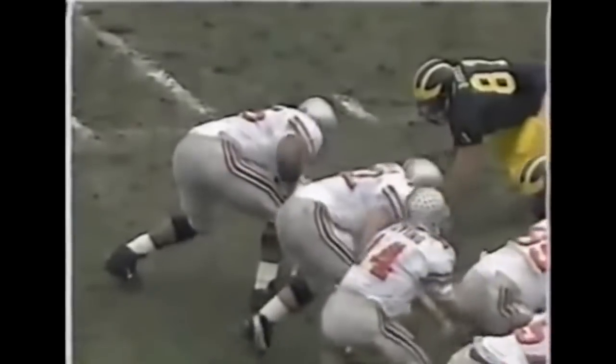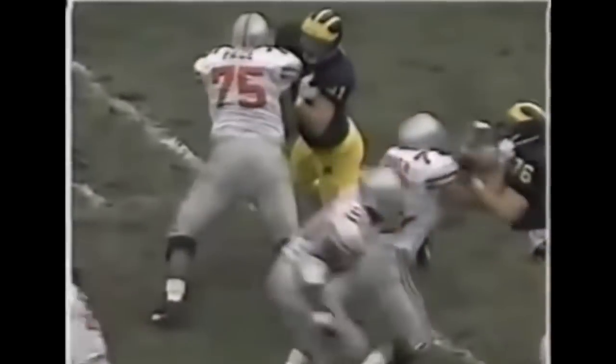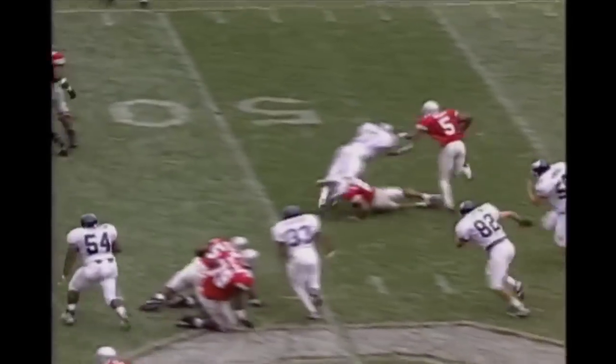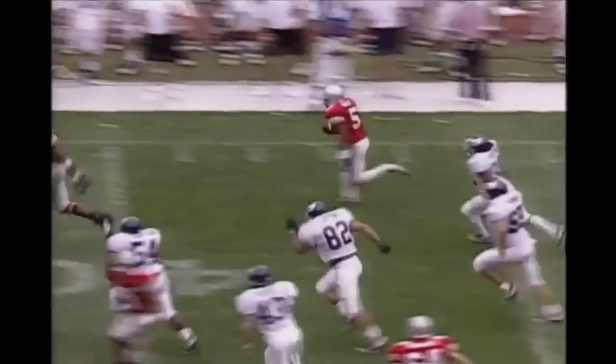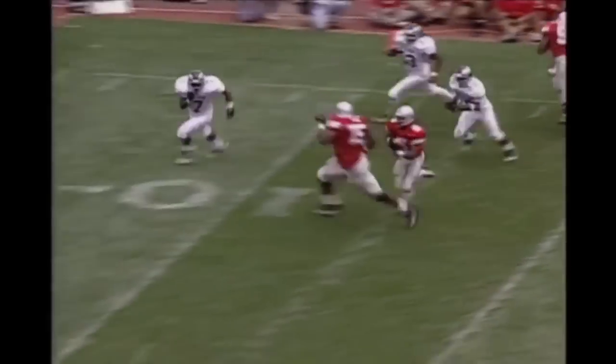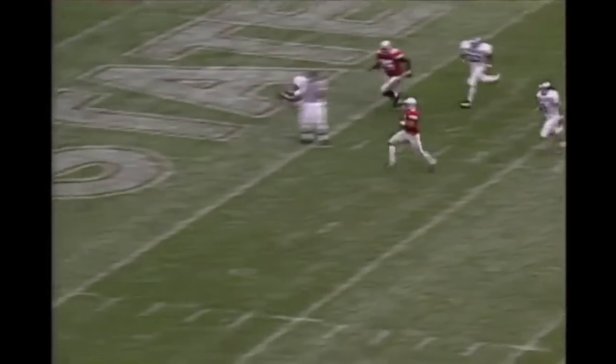Hand it out to Eddie George — gets a good block, cuts it inside and he's brought down. Take a look at Orlando Pace, the big left tackle working on Glenn Steele. He gets his hands to the inside and then drives the legs — that's why Orlando Pace can be a dominating blocker. The Ohio State Buckeyes opened the 1996 season in surprisingly forceful fashion.